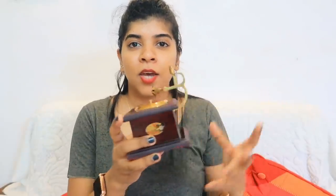Next, what I got is this showpiece type item. But I am going to return it. The problem is that this is supposed to be golden, but it has changed color and turned dark. I don't feel good about it. Returning it is also very simple — I have already applied for the return and it will be picked up in 2-3 days.